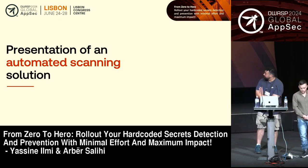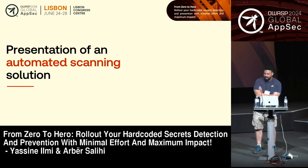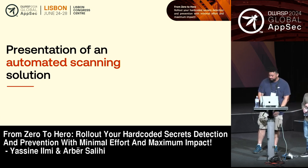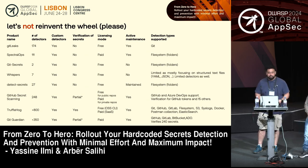Now let's talk about the automated solution we'll be sharing with you. We promise we'll share the repo at the end — you'll be able to try it out and play with it. The first thing is we didn't want to reinvent the wheel. Secret detection has been around for many years and a lot of folks are doing it very well. The thing we're proposing today is how do you scale that? Everyone can run a CLI tool and get results, but what do you do after that? You need the remediation.